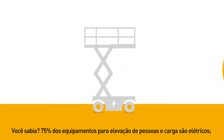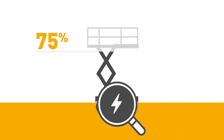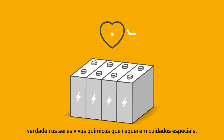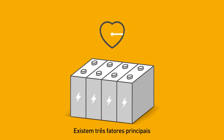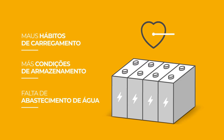Did you know 75% of the world's MEOPs are electric? They are equipped with batteries — living chemical beings which require special care. There are three main issues that affect the performance and lifespan of a battery: poor charging habits, bad storage conditions, and lack of water filling.